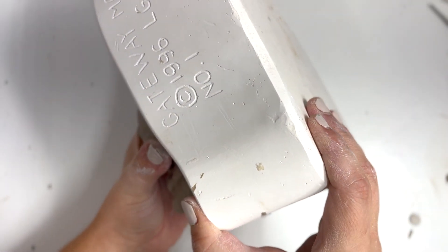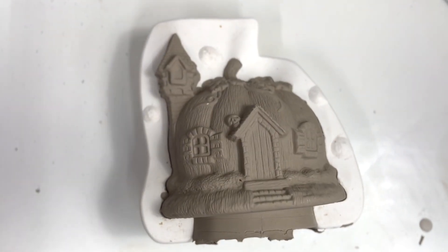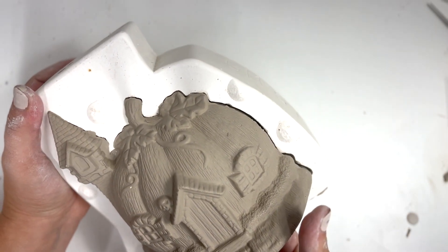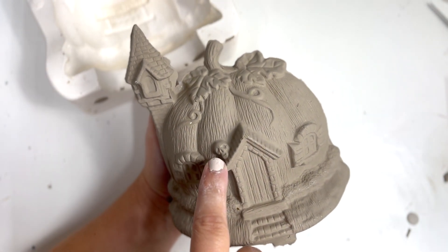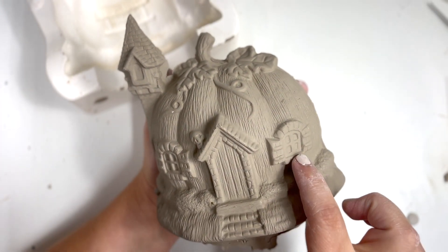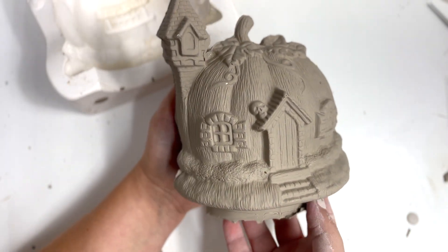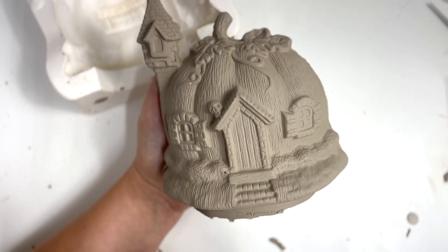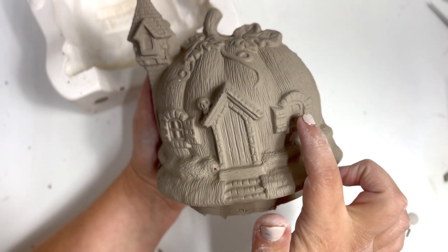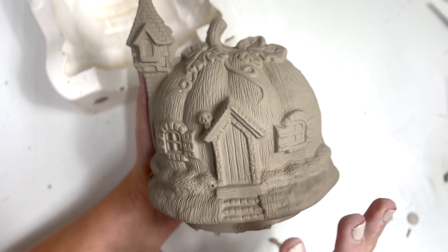Let's see what the other side looks like. Oh my gosh, I love it more than I could possibly ever have expected. It's got a little skeleton right here, leaves on top of the pumpkin, shutters, stone around the windows. The chimney is giving me Rapunzel vibes and the door is giving me Snow White vibes. I've officially decided I'm going to cut out these little window holes and put some twinkle lights in here so it can shine. This is going to be amazing.